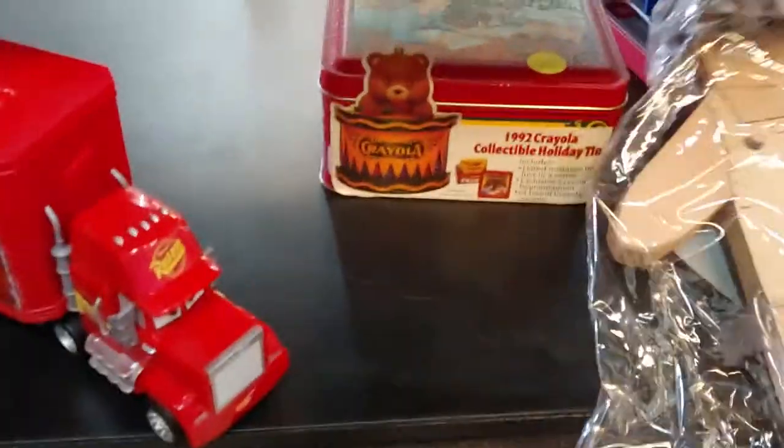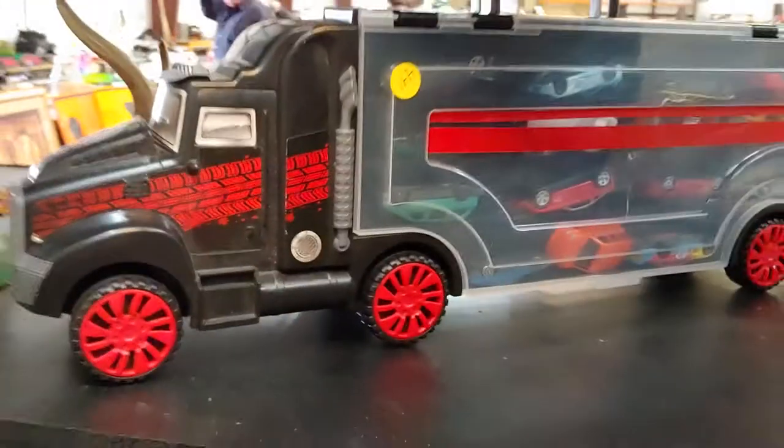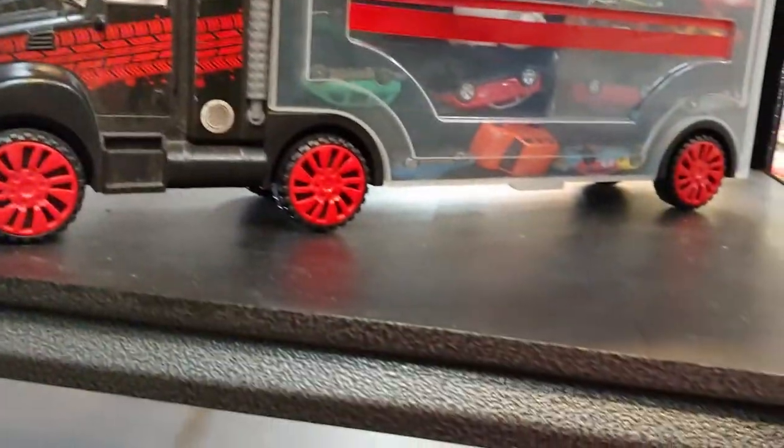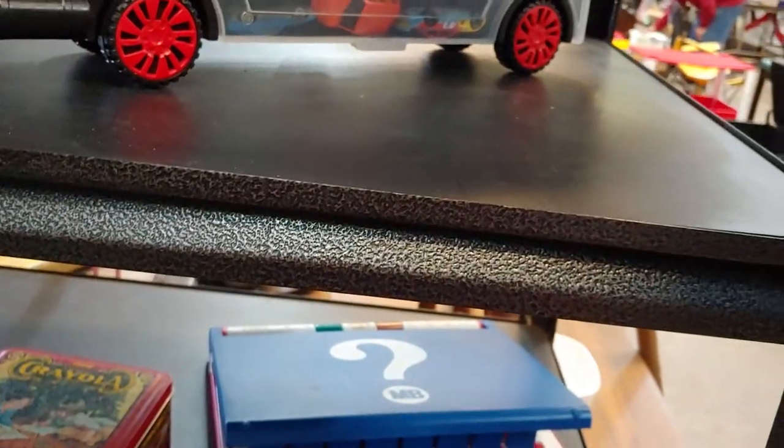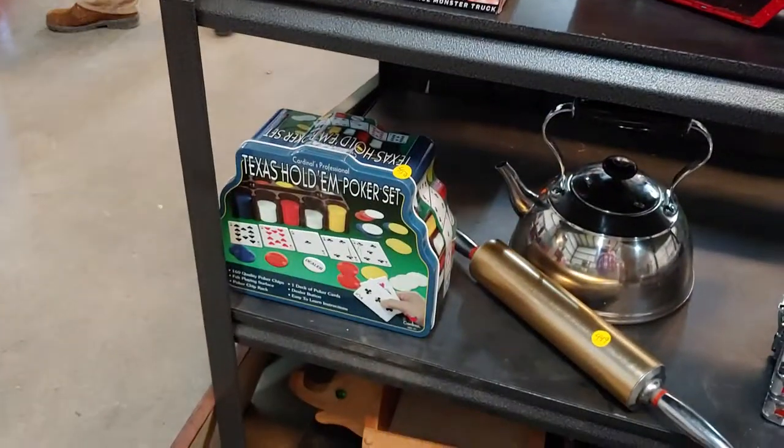Some kind of Spider-Man guitar and fishing pole. We have a few tripods — tripods are 447. Little wooden doll figure, 446, she's cute. A truck holding Hot Wheels — I like that.